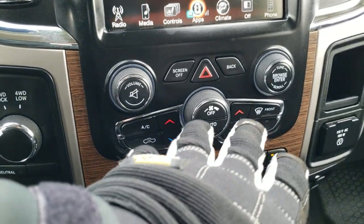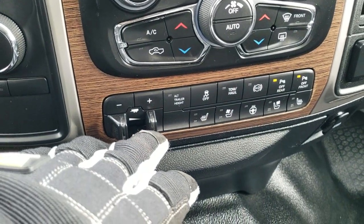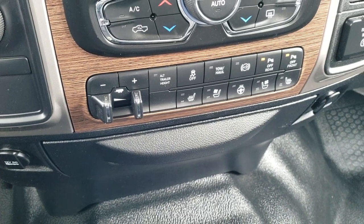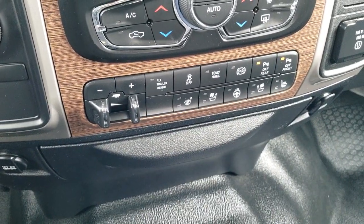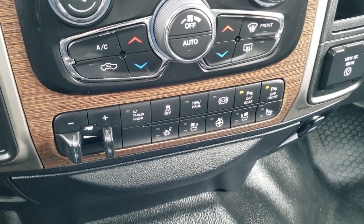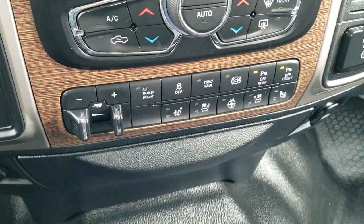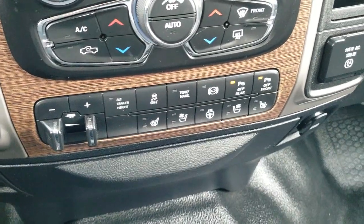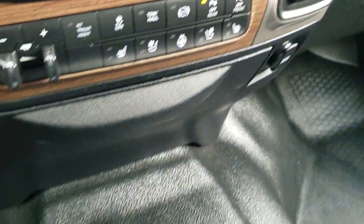It has four-wheel drive. Dual climate controls and radio controls down here as well. Factory brake controller. This is your alternate trailer height button — part of that auto-leveling rear suspension — so you can have settings for two different trailers in case one is heavier than the other. Stability control, tow haul, factory exhaust brake. You can turn those front and rear parking sensors off. You do get a USB and 115-volt, 150-watt plug-in.